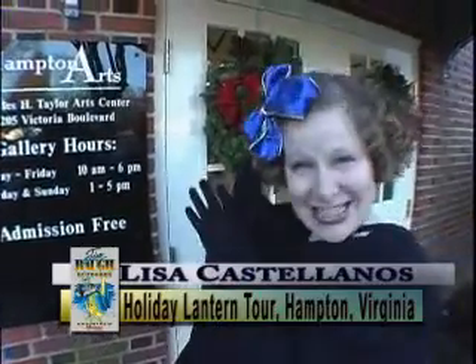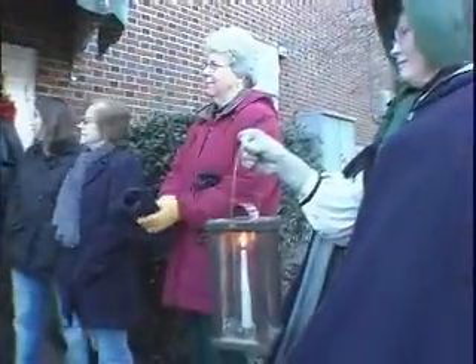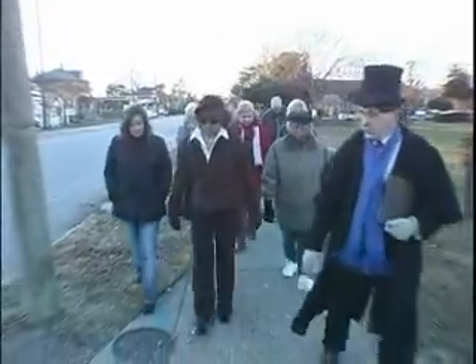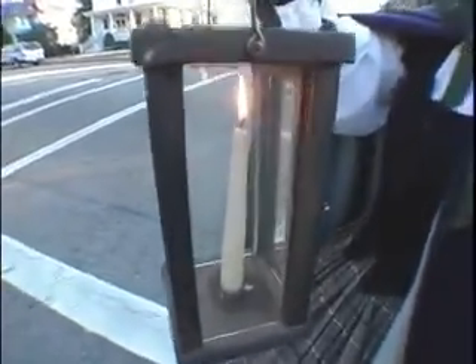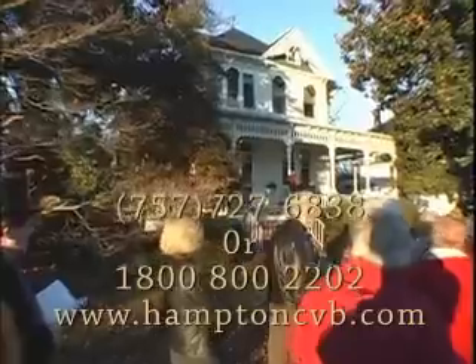Hi, my name is Lisa Castellanos and I'm with the Hampton History Museum of downtown Hampton. Not only is it rockfish season, but it's also holiday season. Here at the Hampton History Museum, we are actually sponsoring a lantern tour on Victoria Boulevard. Come and enjoy the streets of history as we see houses built from the 1890s on up. It's great for the kids — we have ghost stories and wonderful tidbits of information about the families of yesteryear. For more information, call the Hampton History Museum at 727-6838 or log on to Hampton's CVB website.